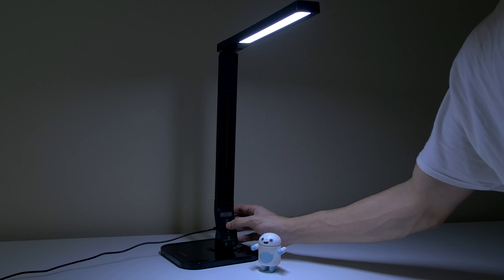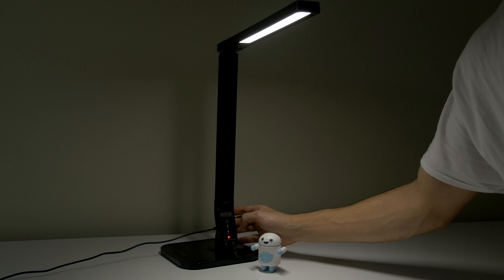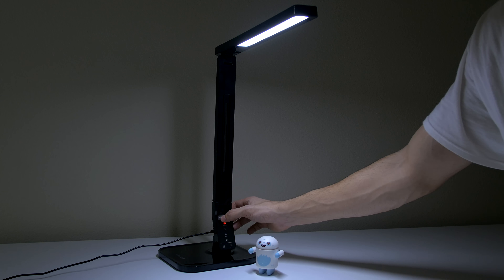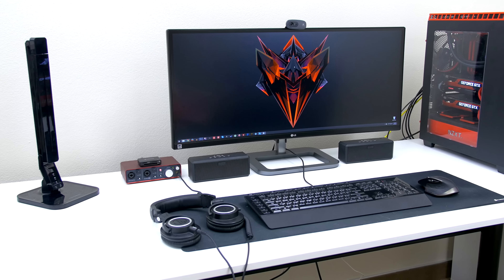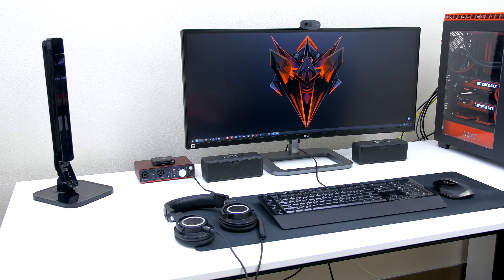For the modes we have reading, studying, relaxing, and sleeping, which are all pre-configured inside the lamp. The lamp is also energy saving — it costs 80% less energy than traditional incandescent lamps while offering the same level of brightness. Overall a very solid LED lamp, and it doesn't even take up much space on my desk since I can fold it when not in use.